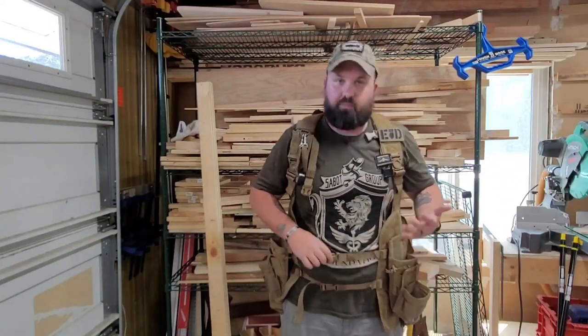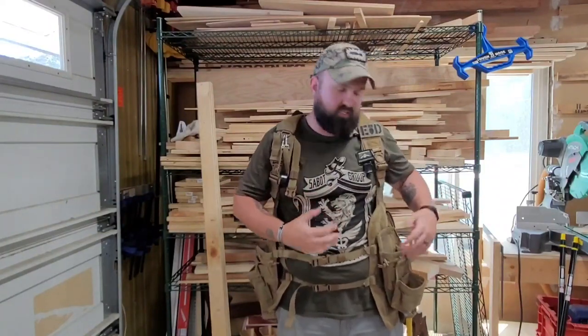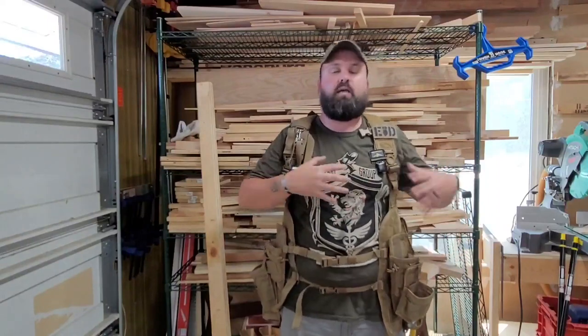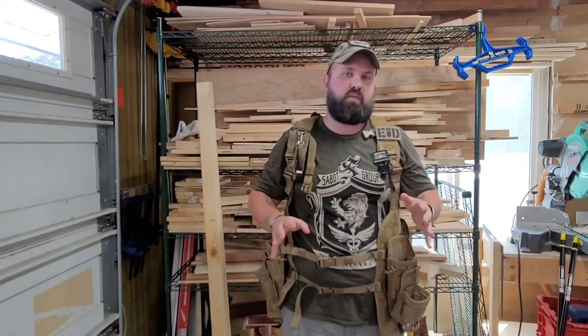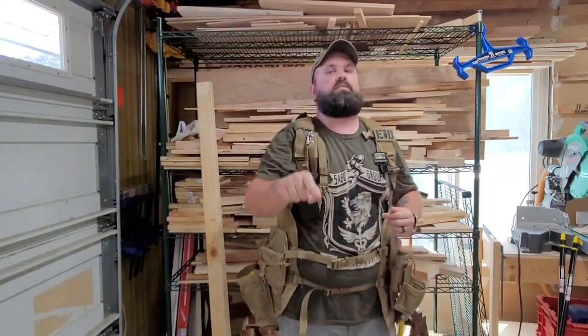I love the stability of it. I like the sturdiness of it and I like the fact that I can buy pouches and tailor this gear to what I want. Because I think that is the most important thing when buying any piece of gear, whether it's for law enforcement, military, or DIYers — you need to be able to customize it to what fits you best.